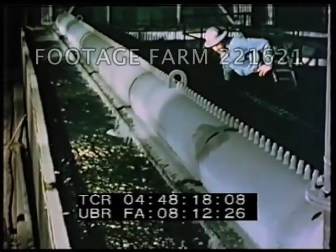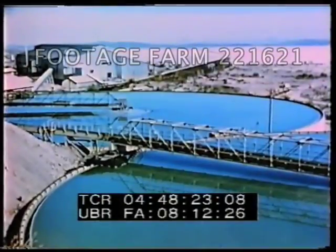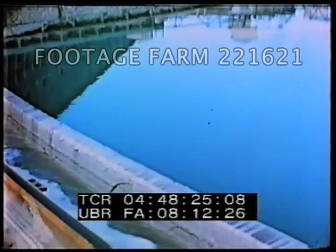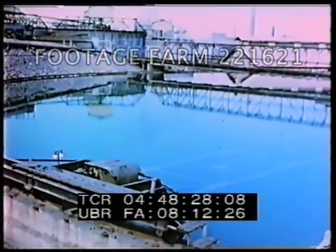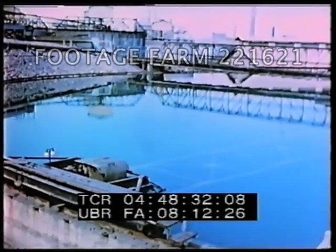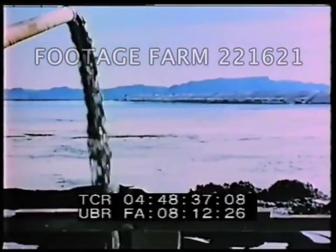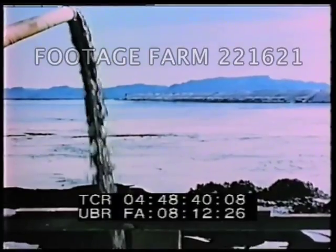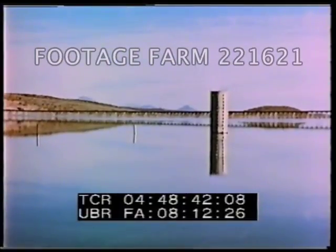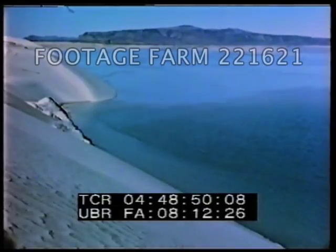Meanwhile, back in the flotation cells, the waste materials, called tailings, flow to settling tanks or thickeners. Water is recovered from the top for reuse and the thickened tailings are drawn to the center by rakes and removed. From the thickeners, the tailings are conveyed by large pipes to vast tailing dams, where the solid matter settles and the remaining water is recovered for use at the concentrator. Of every 100 tons of ore treated, 96 tons end up as waste deposited at these dams.